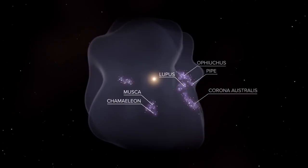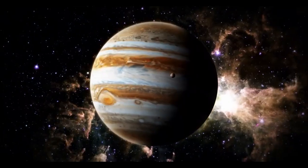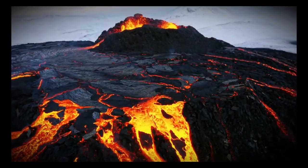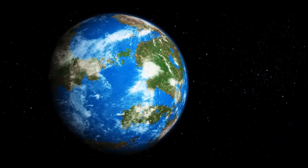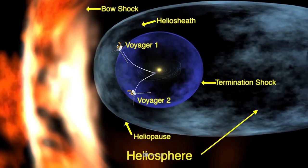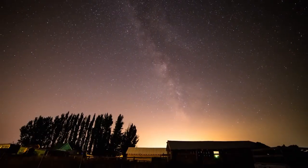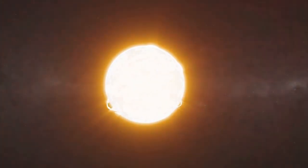Voyager 2 is also equipped to study interstellar dust particles, which are remnants of ancient stars and contribute to the formation of new stars and planets. By analyzing these particles, scientists can gain a better understanding of the building blocks of the galaxy. Voyager 2's observations can help answer questions about the composition, size, and distribution of interstellar dust, offering clues about the processes that shape our universe.